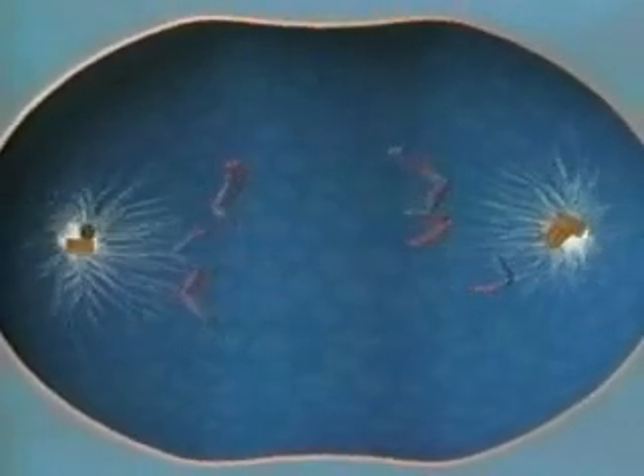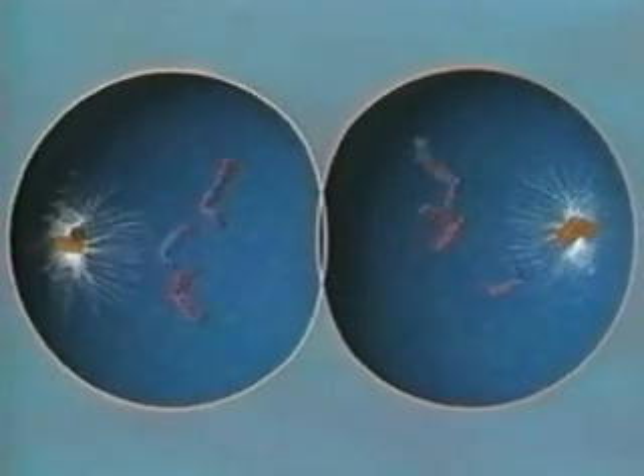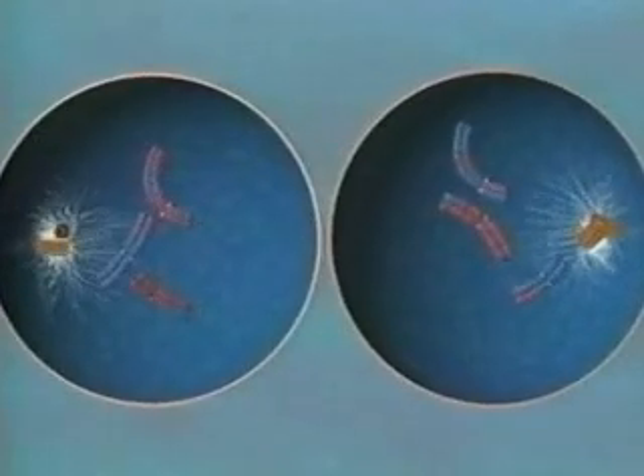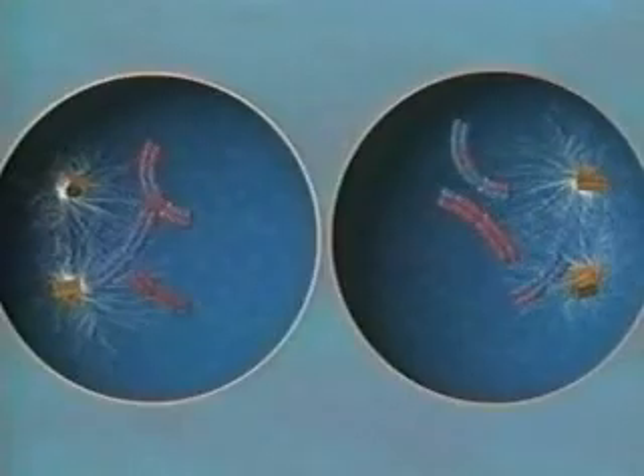Finally, spindle fibers pull the homologues apart. This leaves the sister chromatids intact. With twice the amount of genetic information the cells will need, nature must cut the genetic deck in two.